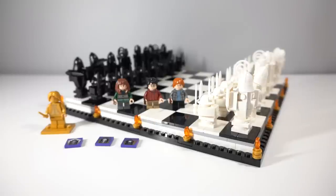Hey guys, it's Holly and today we'll be having a look at the first of the retail exclusives for 2021 from LEGO Harry Potter, starting off with arguably probably the most popular and exciting one, and that is the Hogwarts Wizards Chess set.